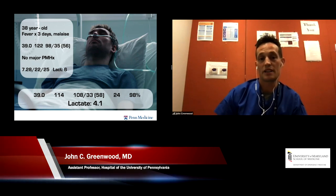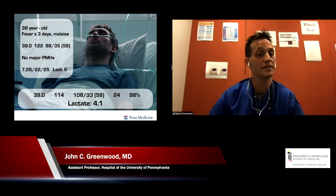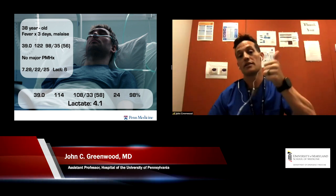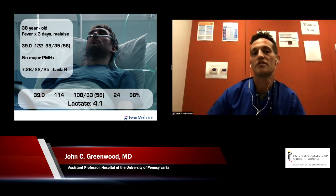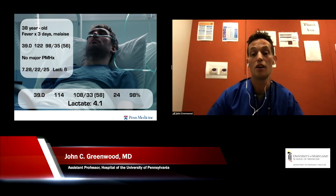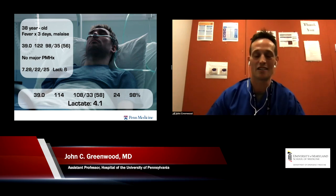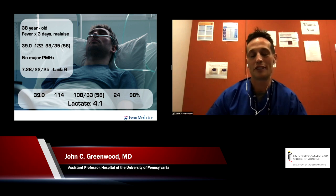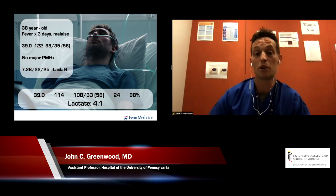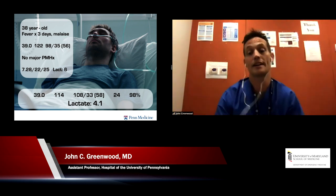Getting back to our patient: his initial fluid resuscitation improved his systolic blood pressure by improving stroke volume a little bit, but that degree of vasoplegia isn't going to be affected by fluid resuscitation — his diastolic is still awfully low. Some people might be satisfied with a systolic over 100, but remember, this is a different pathophysiology. The diastolic blood pressure is super important here and is still low. We need to reverse that with something that's going to tighten up our SVR.